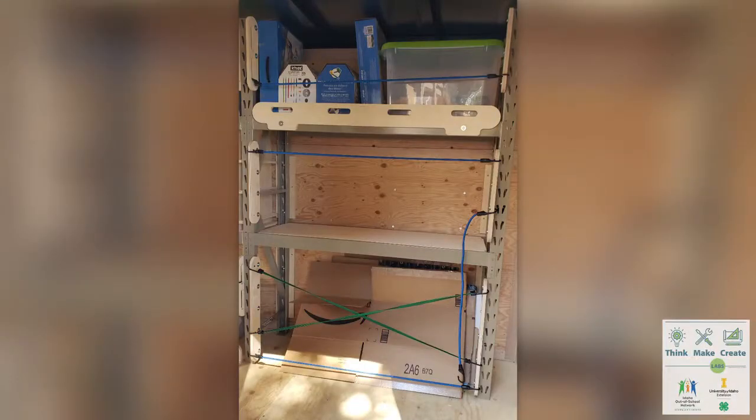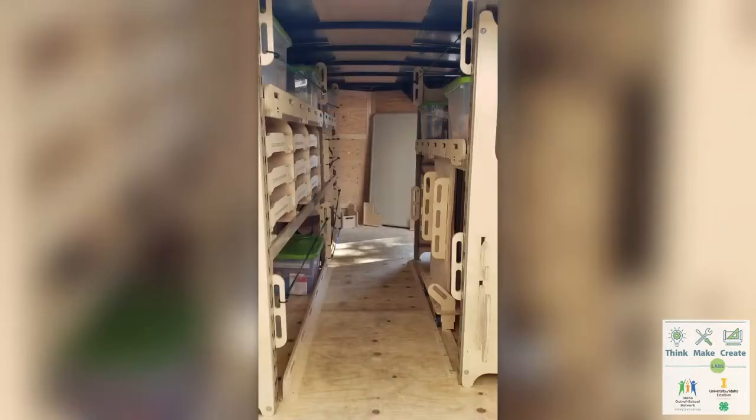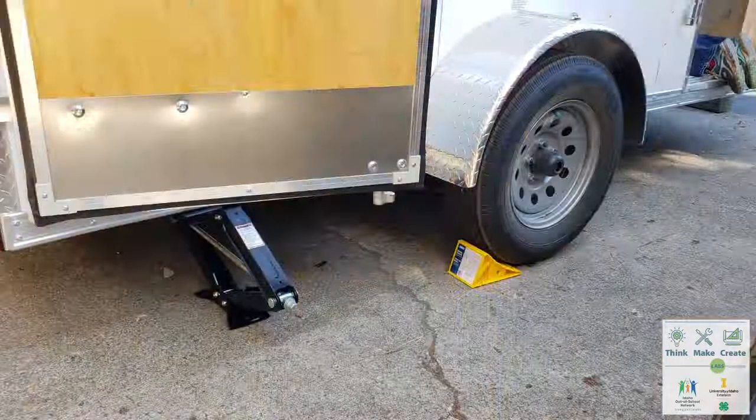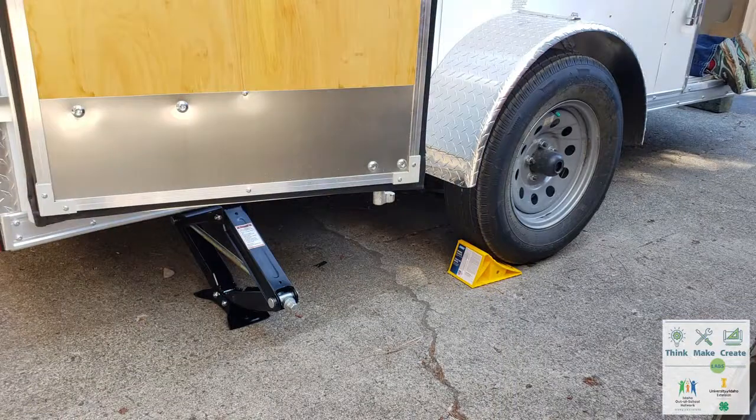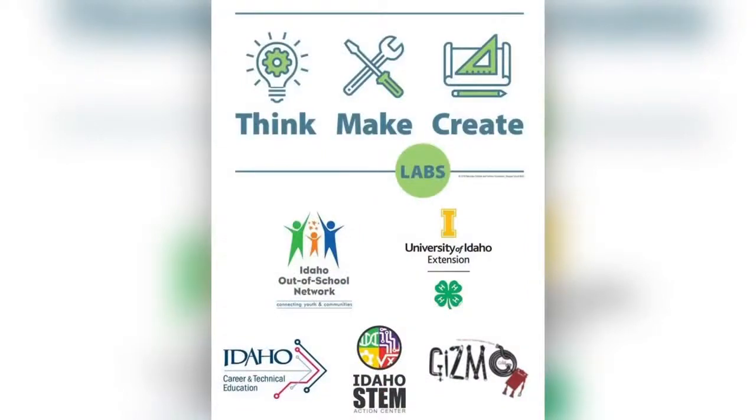As with any pilot project, there are more tweaks to make and teachable moments to learn from, but the potential to add to the space is endless. Idaho Think, Make, Create Labs will open opportunities and create access for any community in STEAM learning. The possibilities are endless. I'm Claire Sponseller with University of Idaho Extension 4-H. Our Idaho TMC leadership team looks forward to sharing more updates as this awesome program grows.